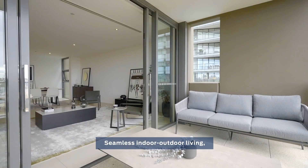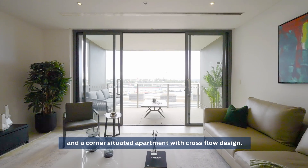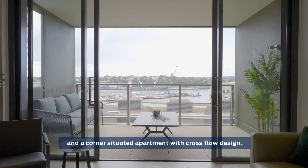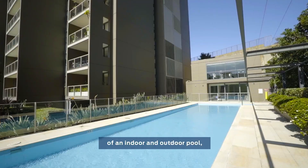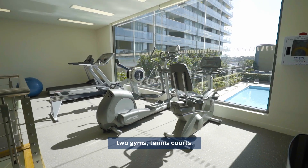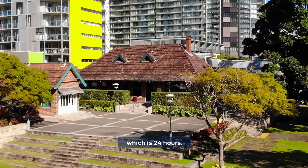Seamless indoor-outdoor living, separated generous bedrooms and a corner situated apartment with cross-flow design. As a Jackson's Landing resident, you'll also enjoy the added benefit of an indoor outdoor pool, two gymnasiums, tennis courts and on-site building security which is 24 hours.